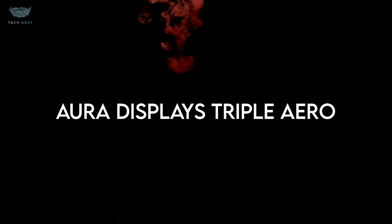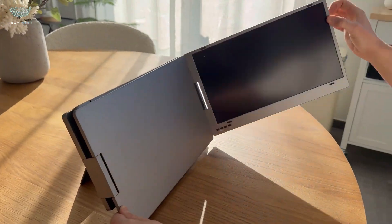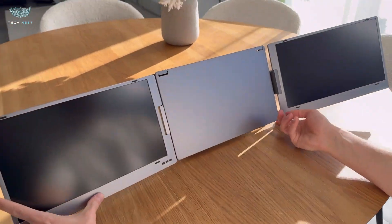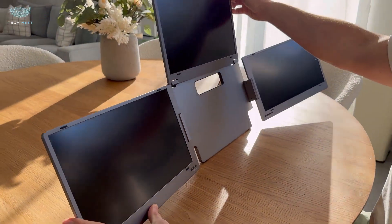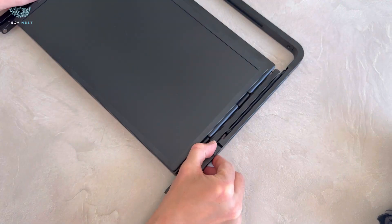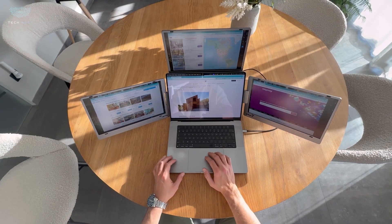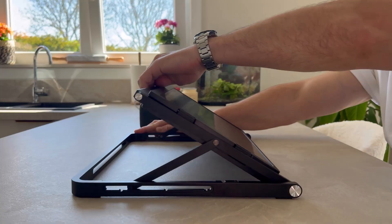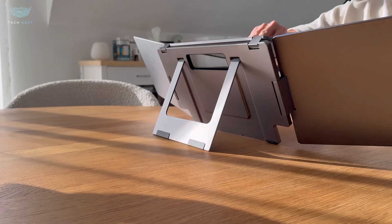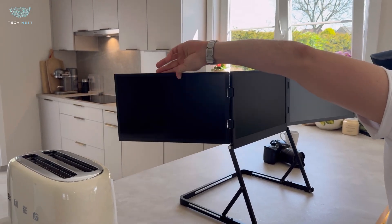Aura Displays Triple Aero. You know when you need massive screen space but don't want a clunky desktop setup dragging you down? That's where the Aura Triple Aero Pro Max comes in — a foldable, triple-screen powerhouse that turns your laptop into a cockpit-style workstation. Three 15.6-inch matte, full HD IPS panels, all anti-glare, all stitched together with premium aluminum. When you unfold them, you get over 43 inches of horizontal workspace.